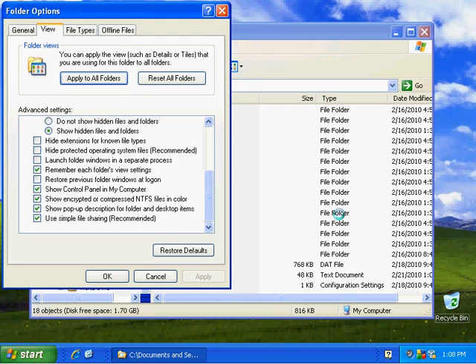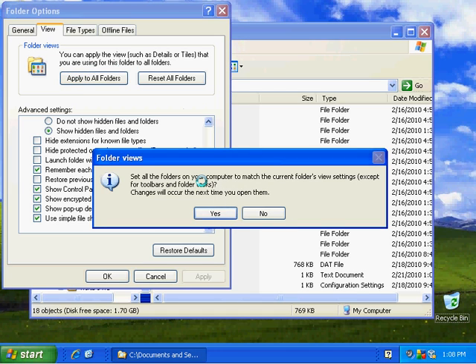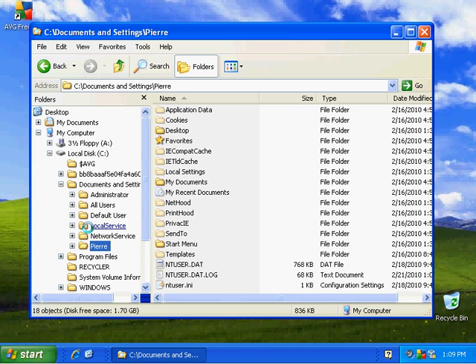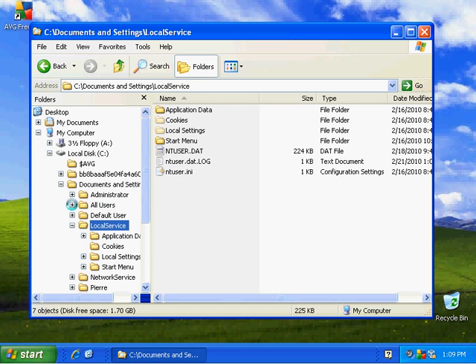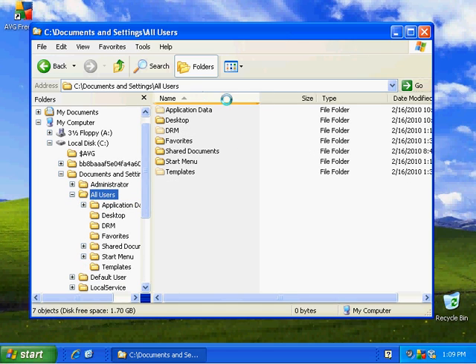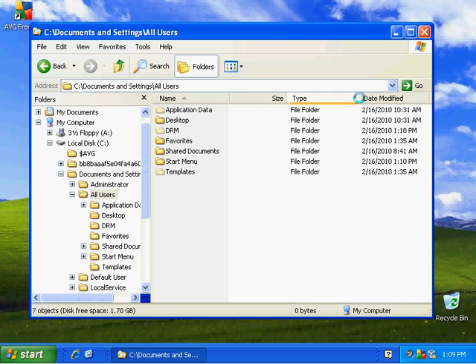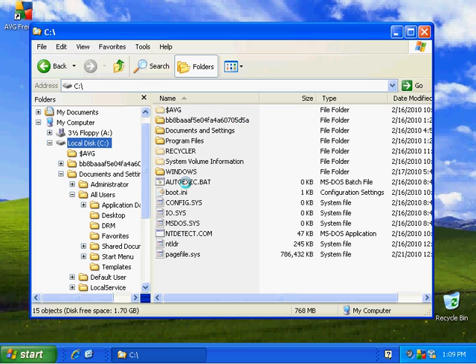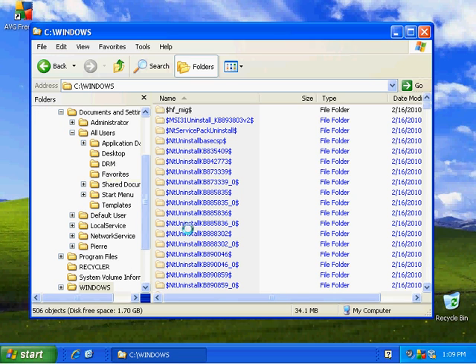I like this detail view — it gives me dates, file sizes, and file types. I'm going to apply this style view to all folders. Now as we scroll through, you'll notice it gives the same informative style of display no matter where you go.